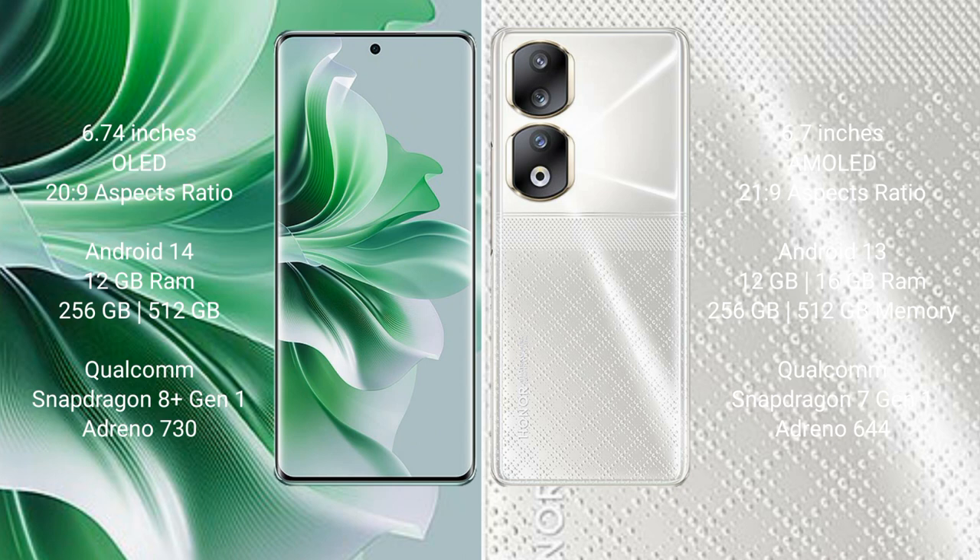OPPO Reno 11 Pro runs on the Android 14 operating system. Honor 90 runs on the Android 13 operating system. OPPO Reno 11 Pro comes with 12GB RAM and 256GB or 512GB internal storage, Qualcomm Snapdragon 801 processor and GPU Adreno 730.